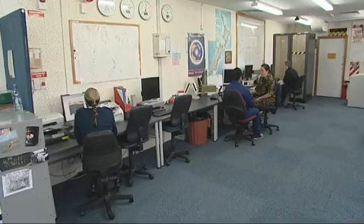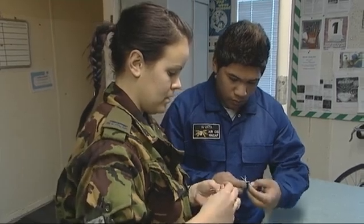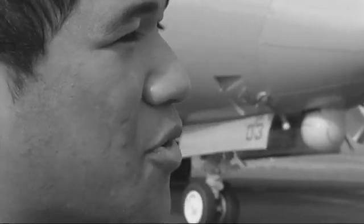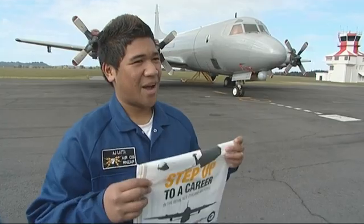They might have to keep secrets, but Nadia can definitely tell us how AJ did. AJ did really, really well. He's really intelligent and he's a really nice guy — I would absolutely love him to join our trade. He'd be a good fit. It was awesome. I enjoyed my time here at the Royal Air Force Base. The people here are great. I've got my registration pack — as it says, step up. And I can't wait to make it in. And that's over and out.